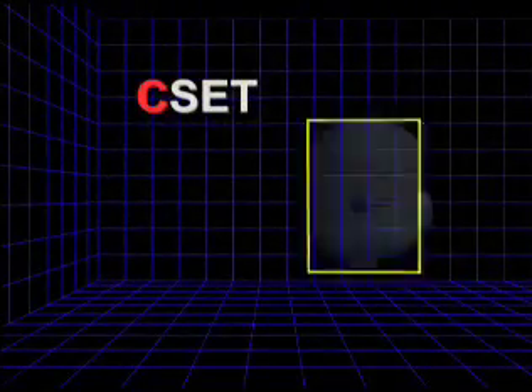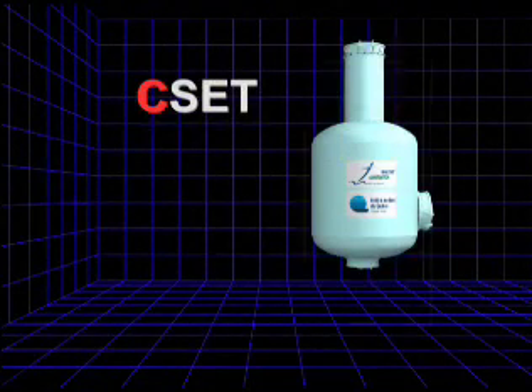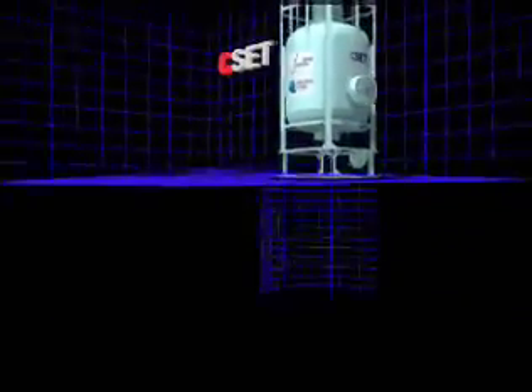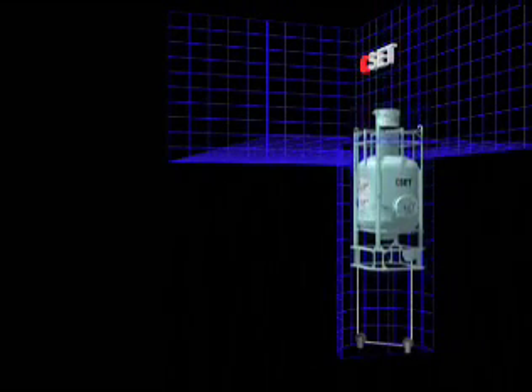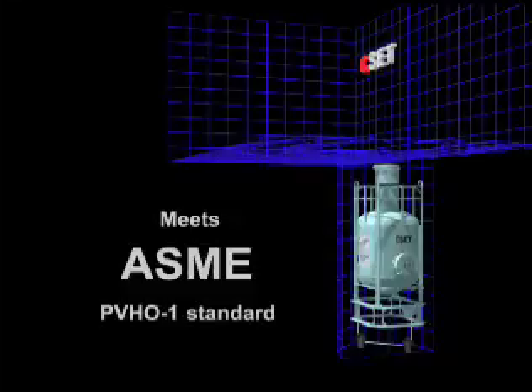The main concept of the simulator is based on an unpressurized bell, equipped with a tower reproducing the actual submarine escape compartment. The bell is vertically moved into the water column, aided by mechanical systems. A control station entirely runs the simulator from the surface. The CSET design is based on internationally recognized standards, such as the Pressure Vessel for Human Occupancy standard from ASME.